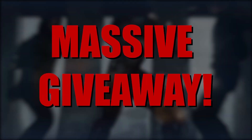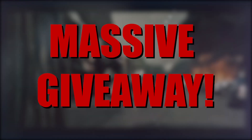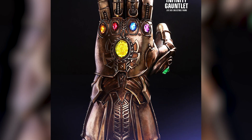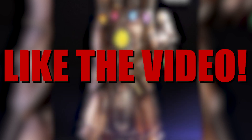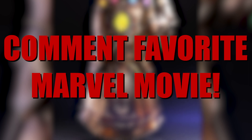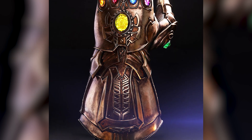To celebrate the arrival of all the new Marvel projects, we're doing a massive giveaway on the channel. To enter to win a Hot Toys replica Infinity Gauntlet, all you have to do is like this video, subscribe, turn on notifications, and tell me in the comments what your favorite Marvel movie is.